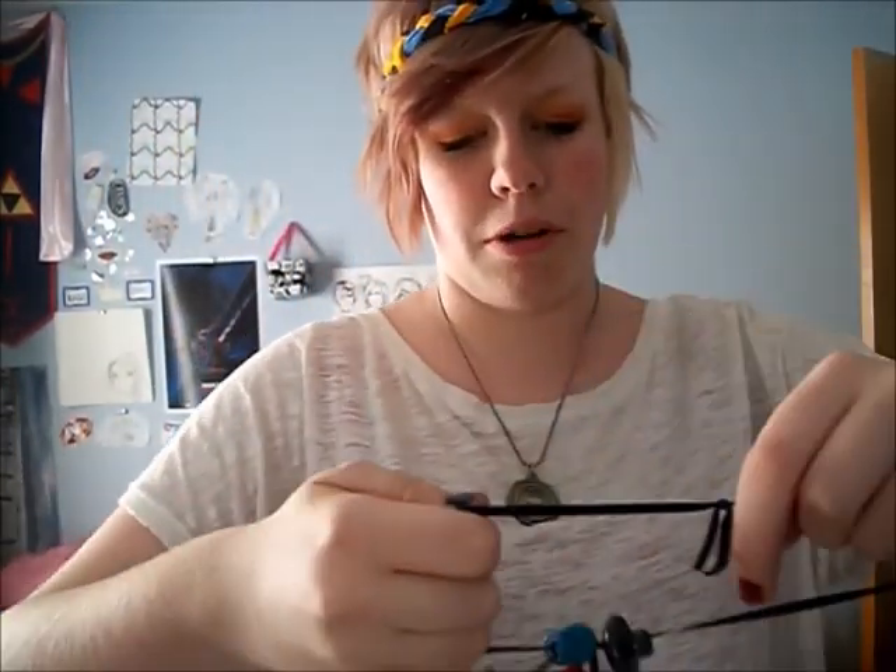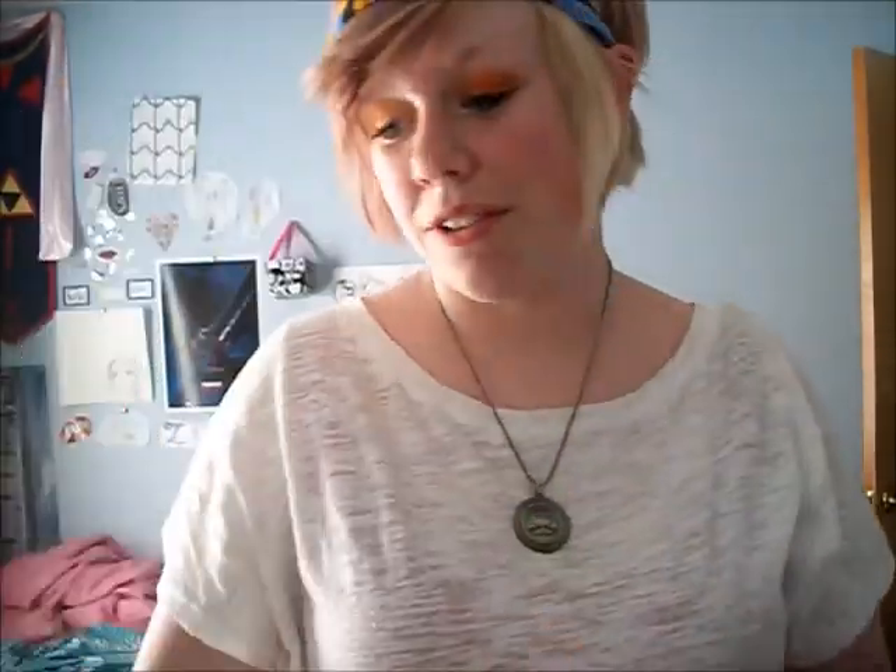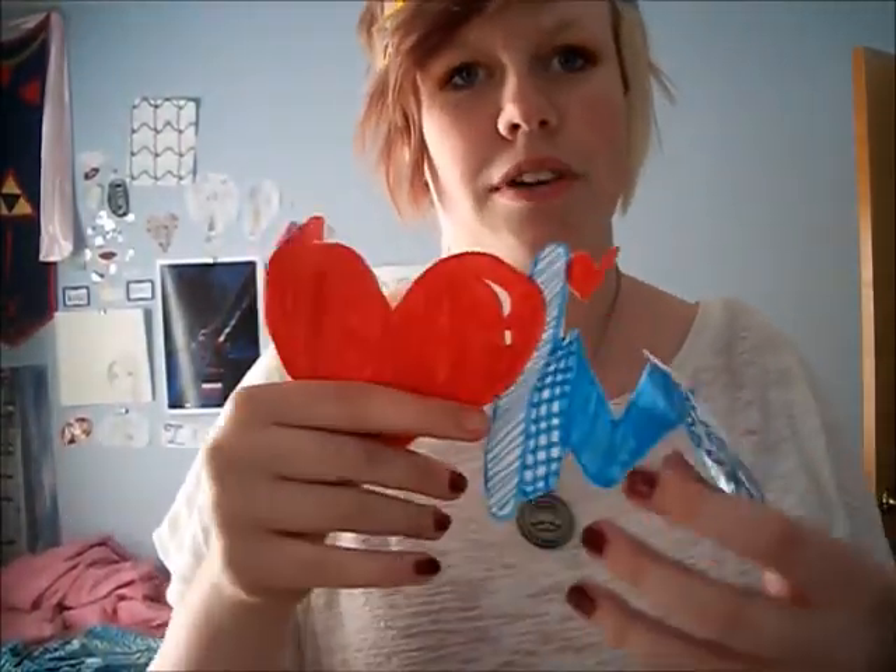A button necklace I made at my grandma's house. A letter my grandma sent to me in the mail when I went to camp my first year. A calculator. The sign I made for one of my friends but I never gave it to her.